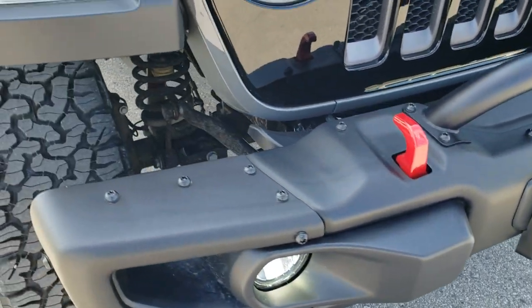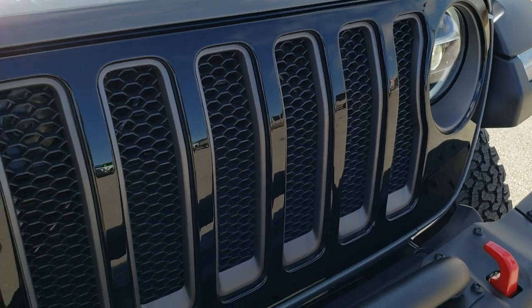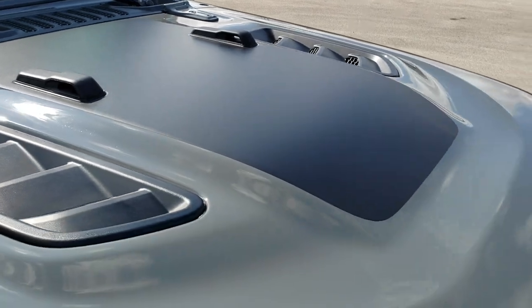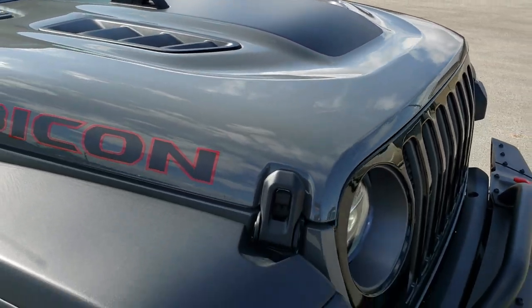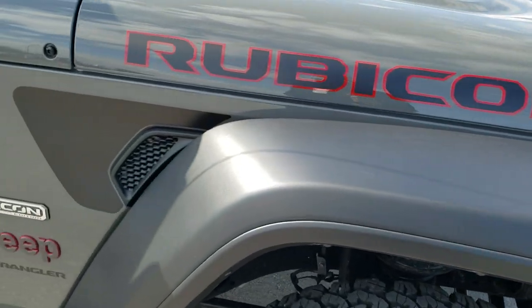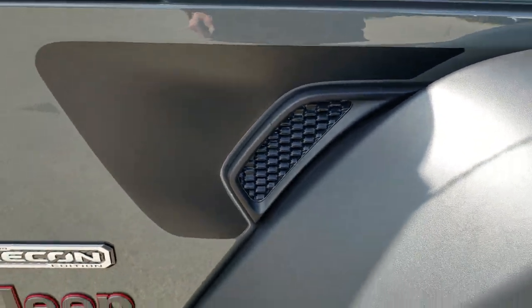You also get the metal bumper on the Recon package, red tow hooks, and the gloss black grille with the Granite Crystal inserts. You also get the black hood decal, which is for anti-glare when you're climbing down the side of a mountain, and these matte black stickers on the side.